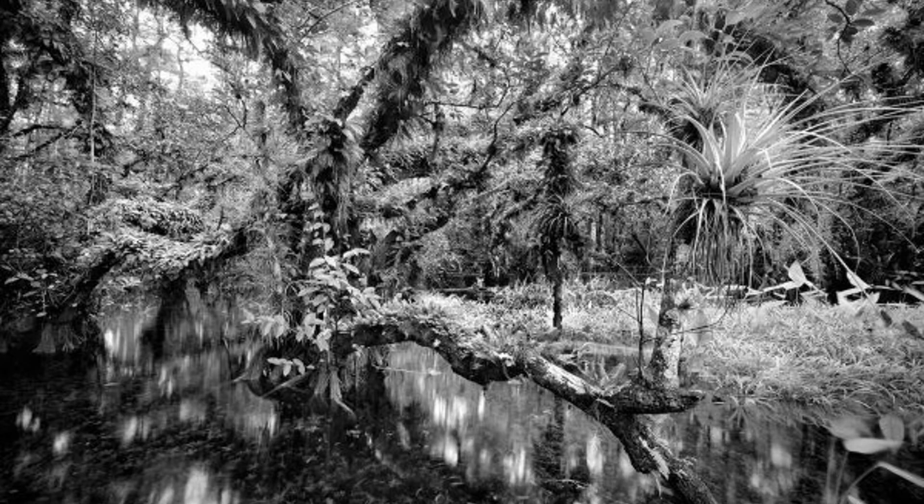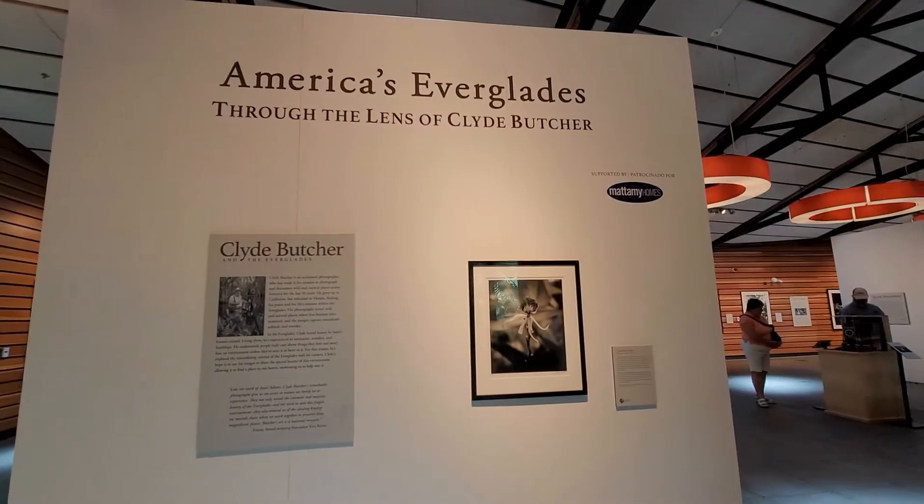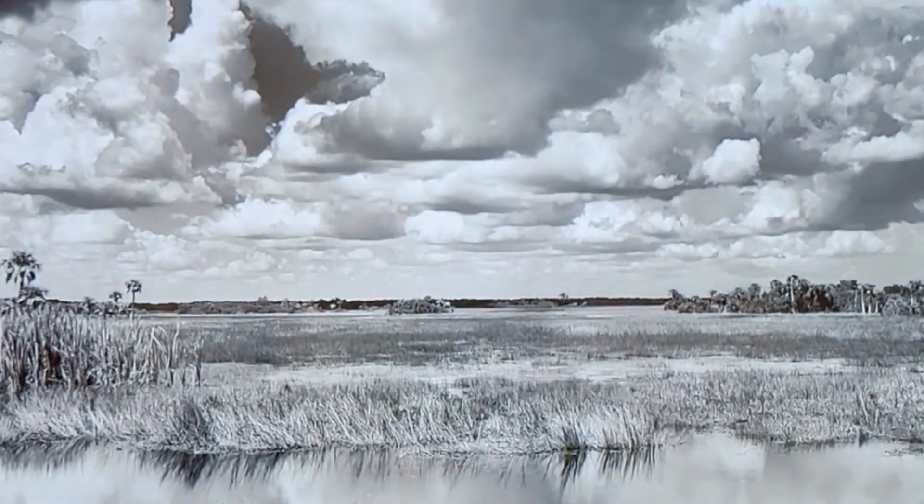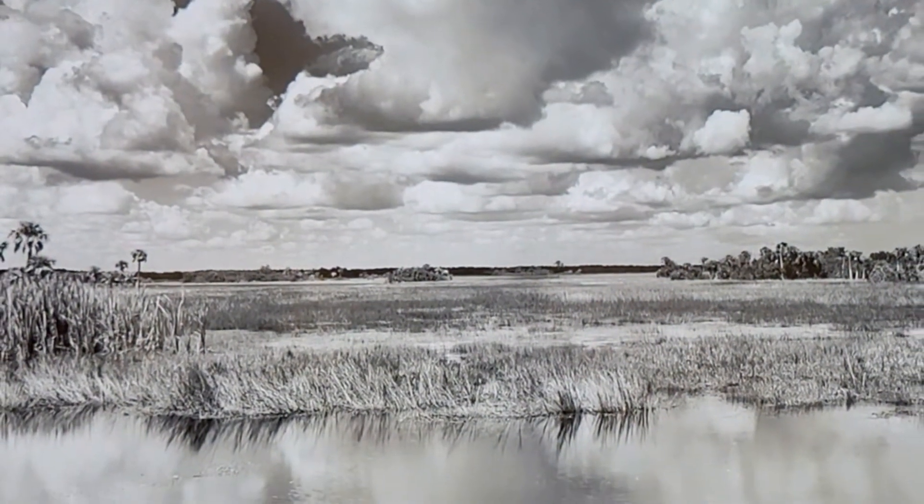In 1983 he began photographing Florida beaches and he was still using color film at the time. It wasn't until a visit to Tom Gaskin's Cypress Knee Museum in 1984 — which was a roadside attraction in central Florida — that he was introduced to a whole new side of Florida. He met Oscar Thompson, a Florida native, who introduced him to the interior of the Big Cypress National Preserve and the Everglades by taking him on his first walk into the swamp.